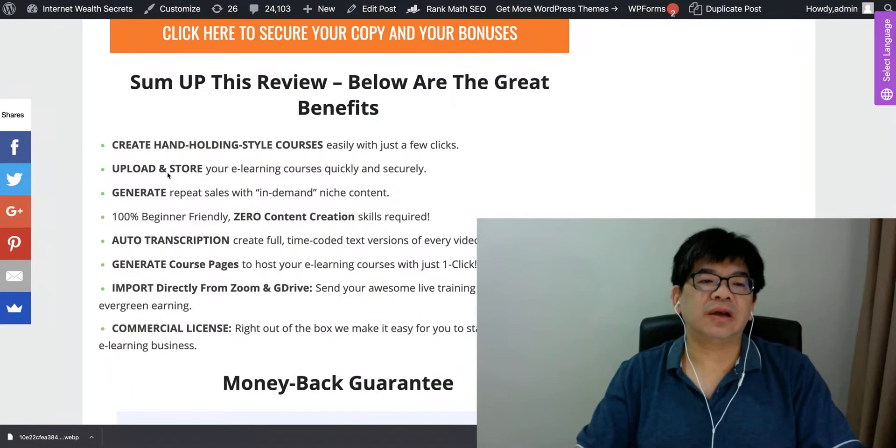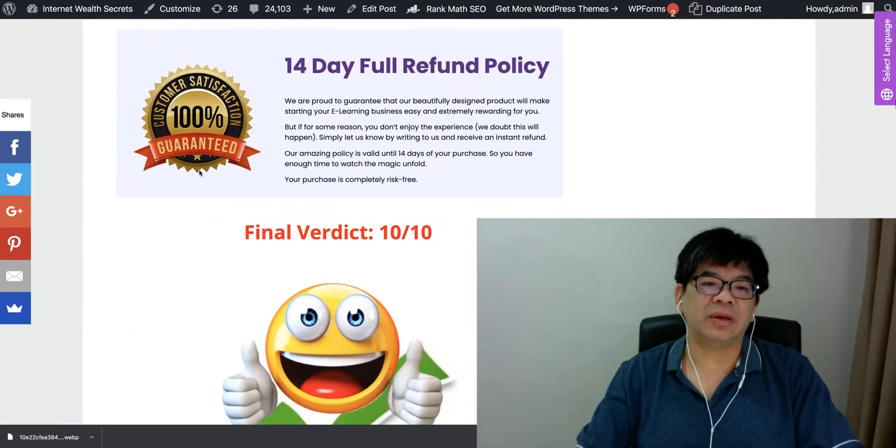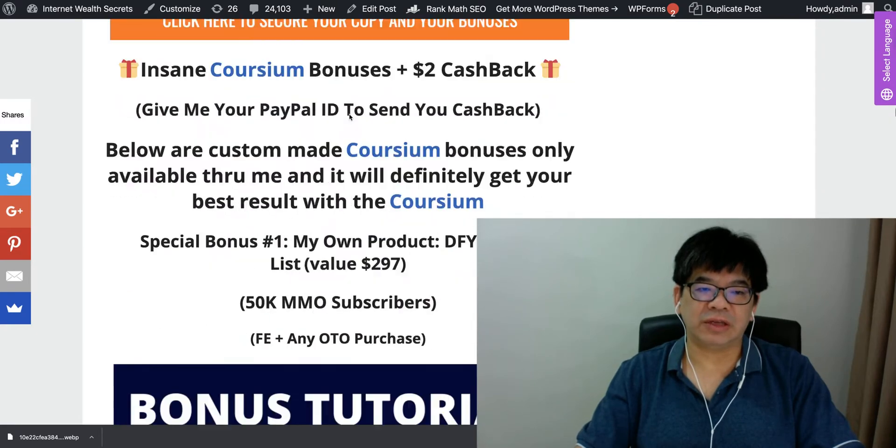Some of the great benefits: hand-holding style course creation, upload and store, generate everything, hosting, upload the videos — everything is made easy with a 14-day full money-back policy.